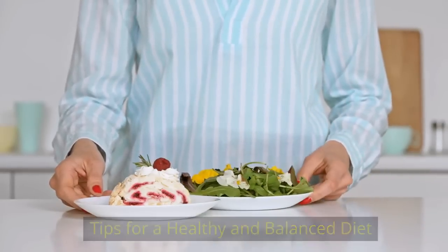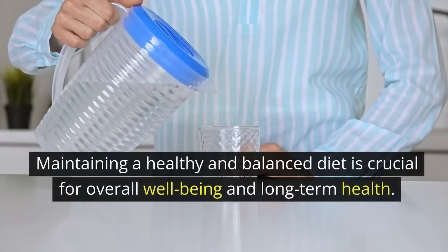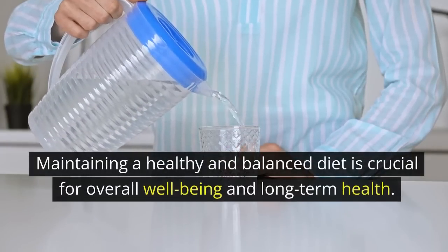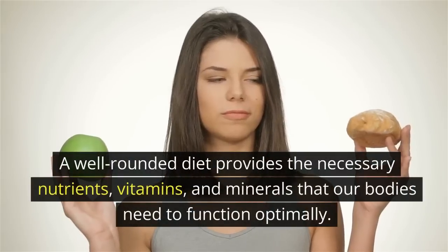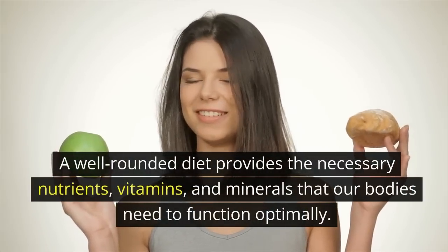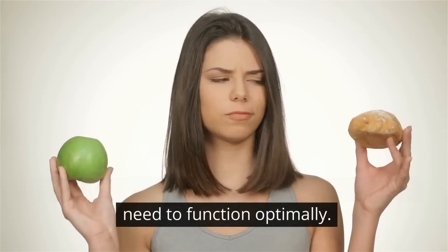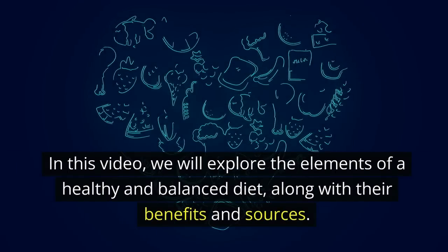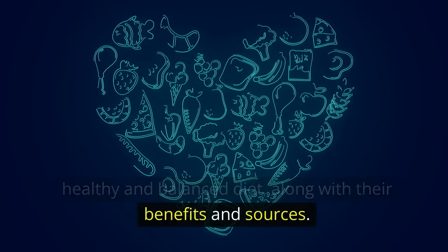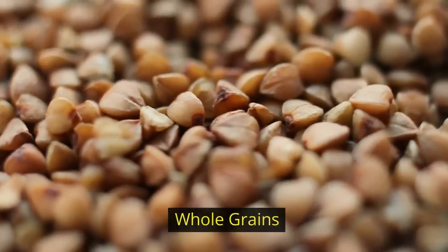Tips for a healthy and balanced diet. Maintaining a healthy and balanced diet is crucial for overall well-being and long-term health. A well-rounded diet provides the necessary nutrients, vitamins, and minerals that our bodies need to function optimally. In this video, we will explore the elements of a healthy and balanced diet along with their benefits and sources.